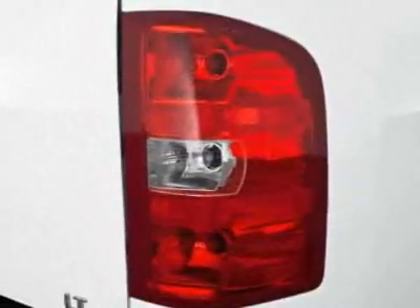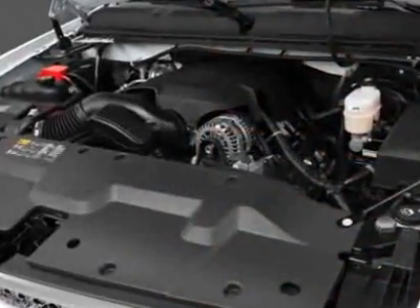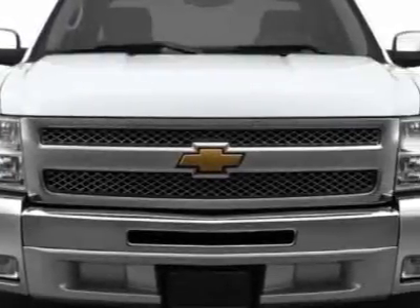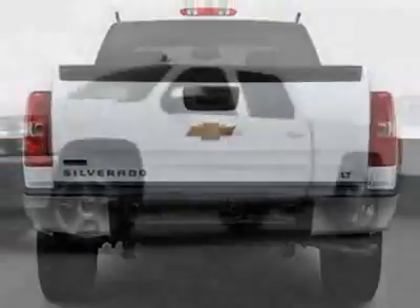This Silverado 1500 boasts a 5.3-liter engine and has a 6-speed automatic transmission. Additional options for this vehicle include the Defogger Rear Window Electric, GVWR 6800 lb (3084 kg).